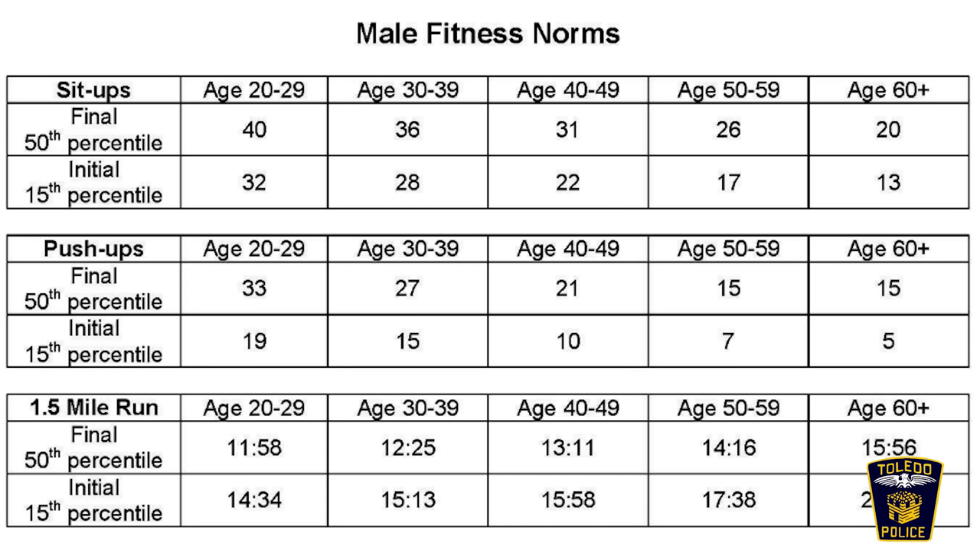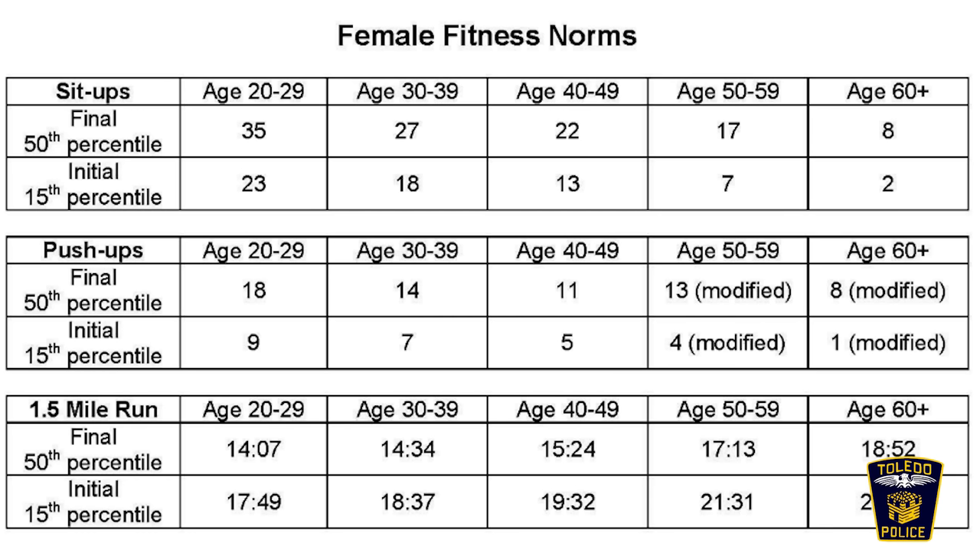When these guys come out and they're getting ready to do this test, the criteria is on the TPD hire webpage. It's Cooper standard standards that we go by — sit-ups, push-ups, and a mile and a half, broken down by age group: 21 to 29, then 30 to 39, and topping out at 40. Those numbers are on the TPD hire website, so go check it out.